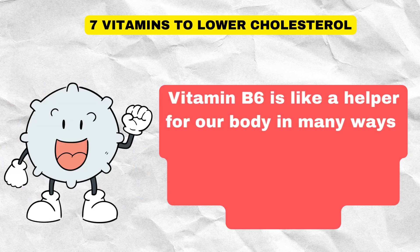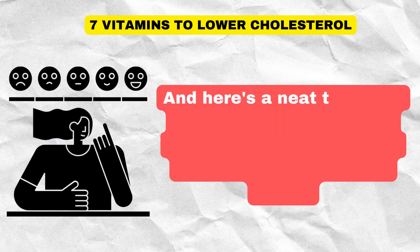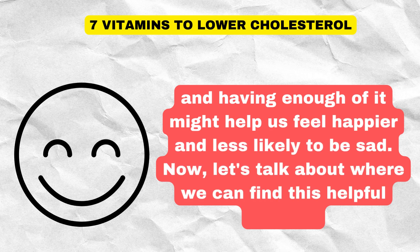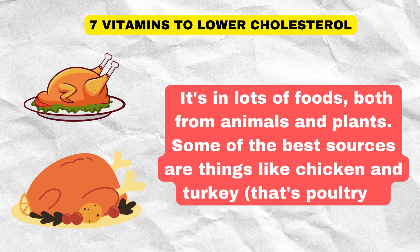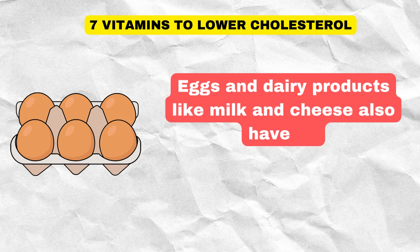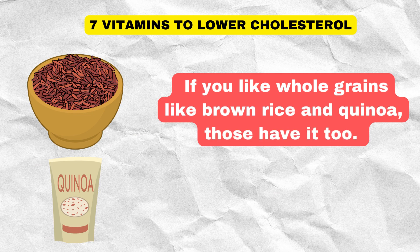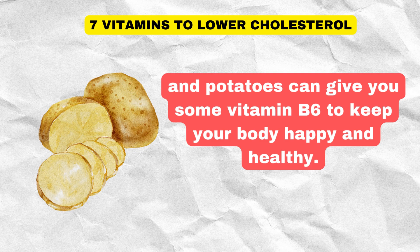Vitamin B6 helps make white blood cells, which are like the body's defenders against bad germs. It's also involved in making a chemical called serotonin, which helps with our mood — having enough of it might help us feel happier. Vitamin B6 is found in lots of foods, both from animals and plants. Some of the best sources are chicken and turkey, fish like salmon and tuna, and certain parts of animals like liver. Eggs and dairy products like milk and cheese also have it, along with legumes like lentils and chickpeas, nuts and seeds like sunflower seeds and pistachios, whole grains like brown rice and quinoa, and everyday things like bananas, spinach, and potatoes.